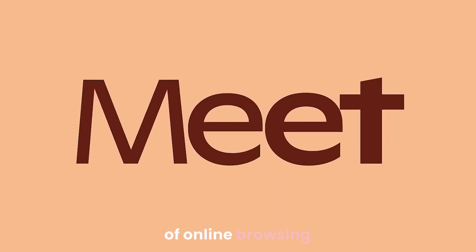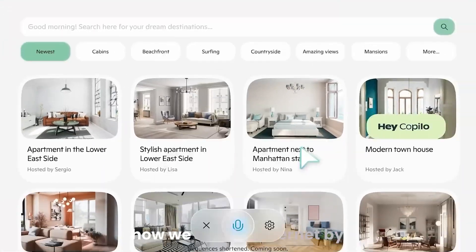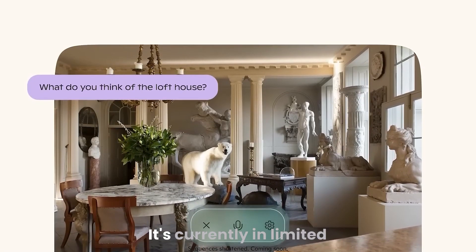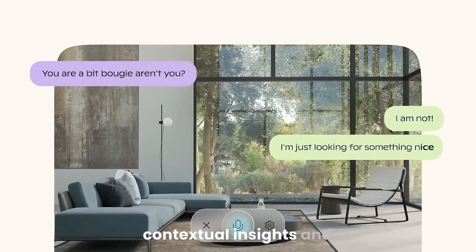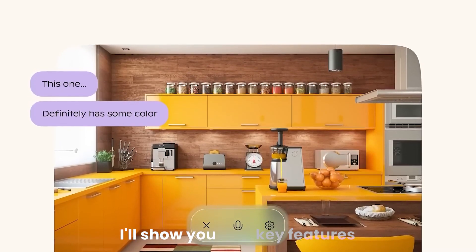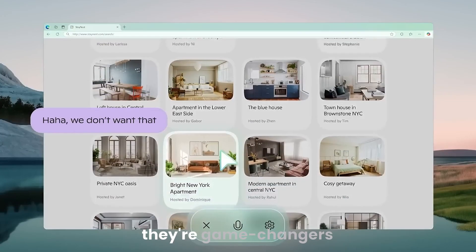Get ready to explore the future of online browsing. Microsoft's new Copilot Vision is set to transform how we use the internet by analyzing and interacting with web pages in real time. It's currently in limited preview for Copilot Pro subscribers in the US, but it promises to deliver contextual insights and assistance for everyone in the near future. In this video, I'll show you four key features Microsoft recently revealed — and they're game changers.